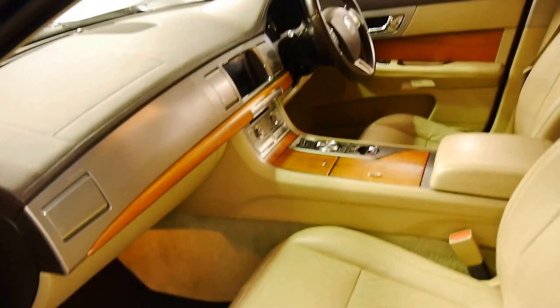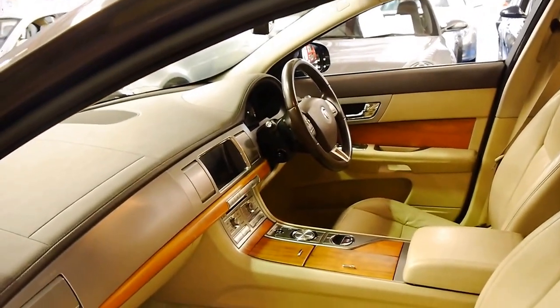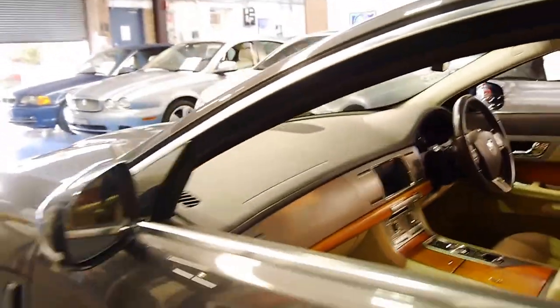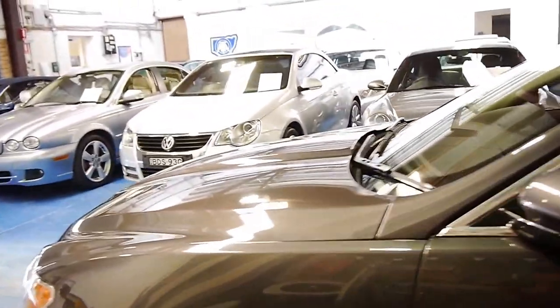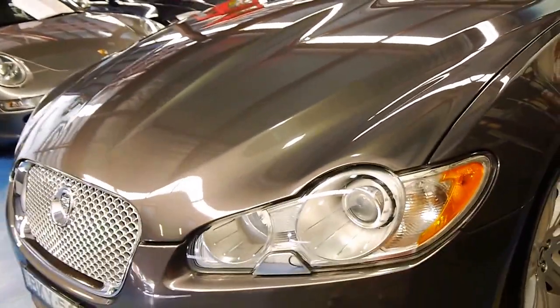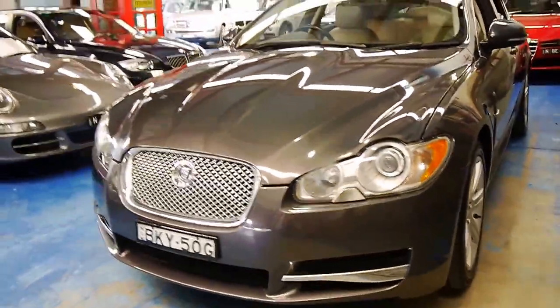It's got electric seats and a memory driver's seat. I'll start the car at the end of this video as well. Every panel is like new — the headlights, the roof, everything.